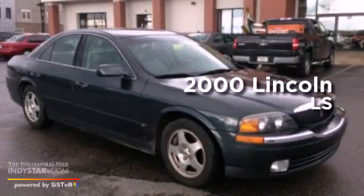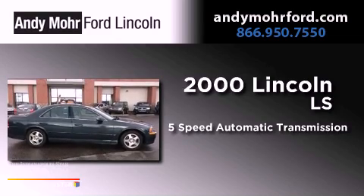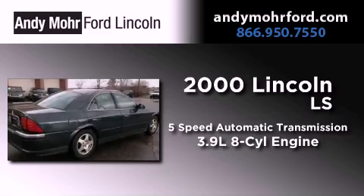This is a 2000 Lincoln LS. This four-door sedan has a five-speed automatic transmission and a 3.9-liter V8.